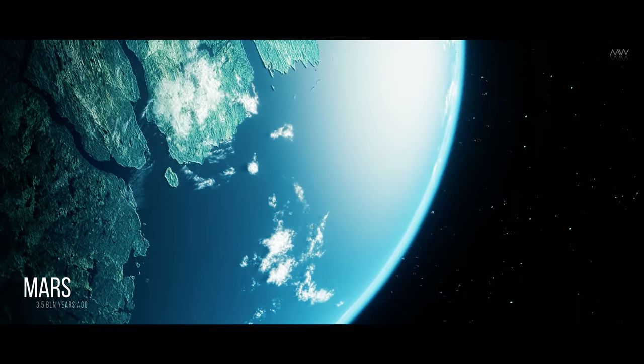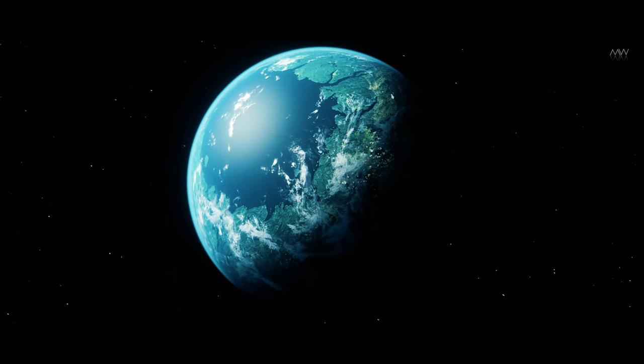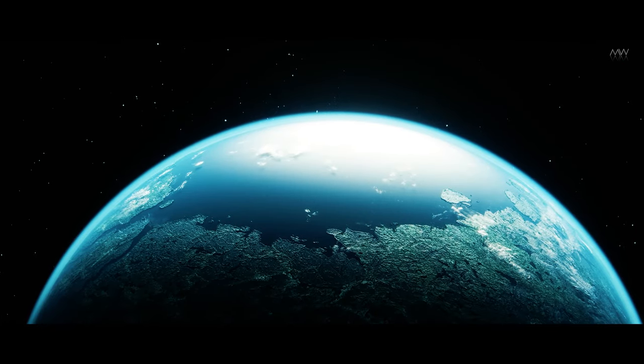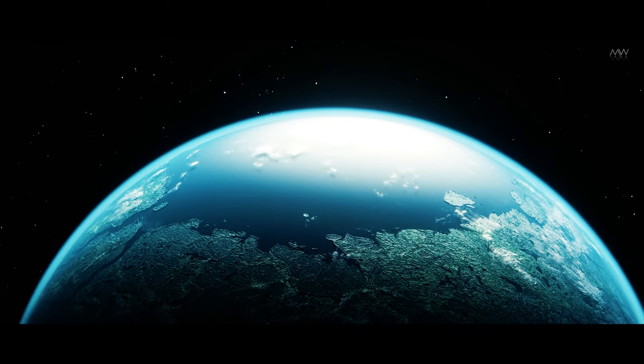This was Mars, as it might have appeared billions of years ago. A thick carbon dioxide atmosphere cloaked the planet, maintaining warmth and moisture. Abundant rivers meandered across its surface, with much of the northern hemisphere submerged in water.